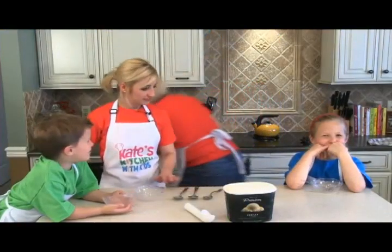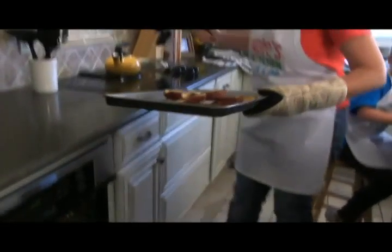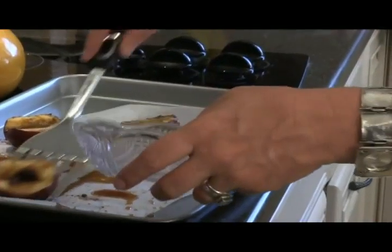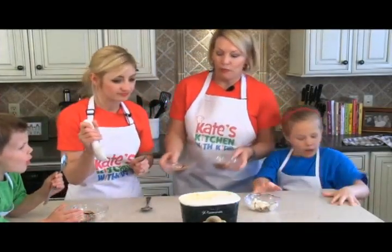Let me check the apples and see how they're doing. Oh hot! Look at that - those look delicious! I like dessert when it's just warm. And then the ice cream will melt a little bit because it's right on the hot apples.